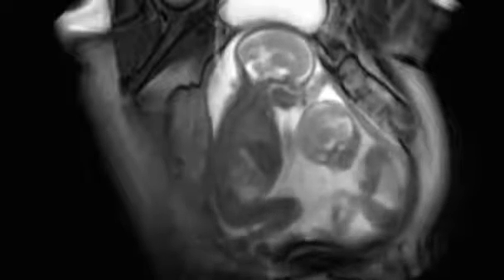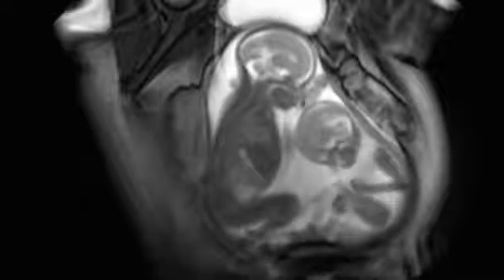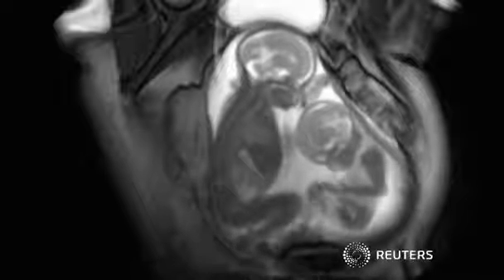The fetal centre is seeking further modifications of the CINI MRI technique to help improve the chances of TTTS sufferers and provide an even clearer picture of sibling rivalry.